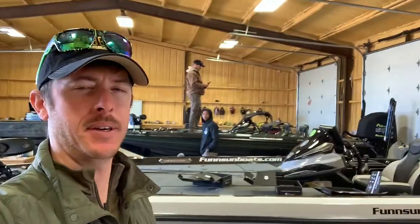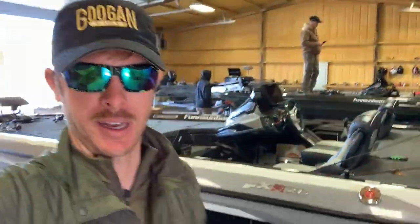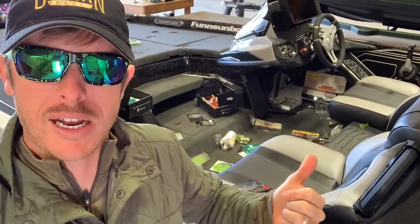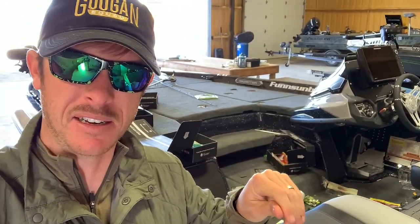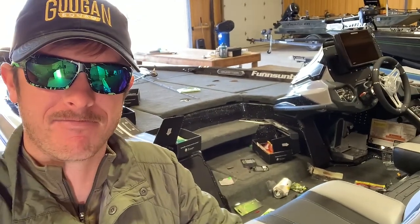Welcome back to the channel everybody. Filming on an iPhone right now, first time ever starting out a video with one of these. We're wrapping up a Googan Week here, and oh yeah, you know that really nice awesome brand new boat smell with fresh carpet, plush like Dr. Scholl's cushion stuff, and then just pristine boxes, everything in its place? Yeah, that's not happening.